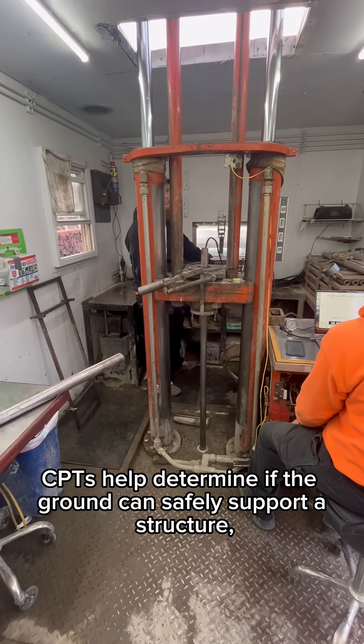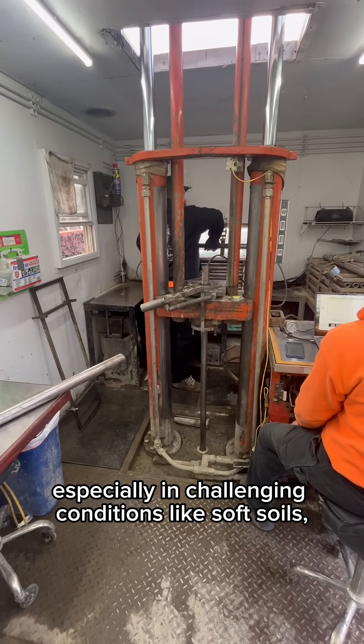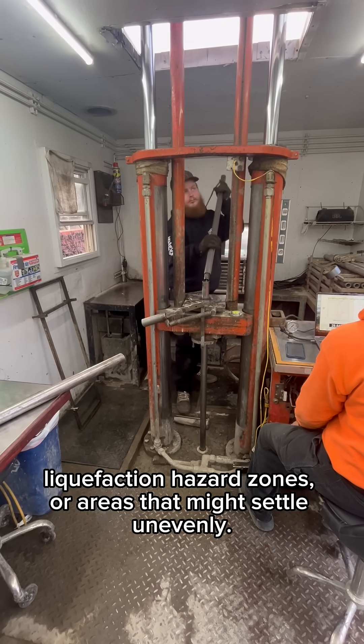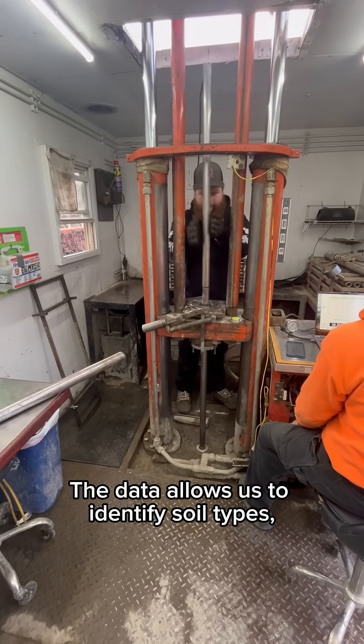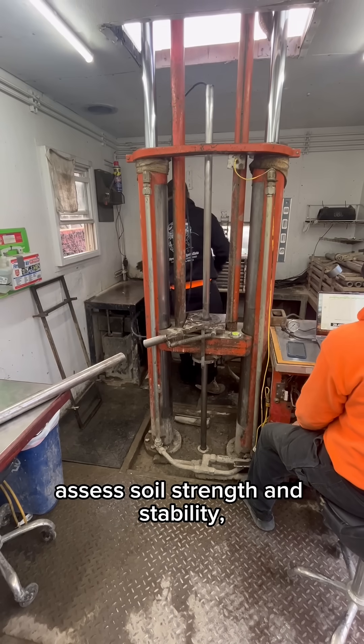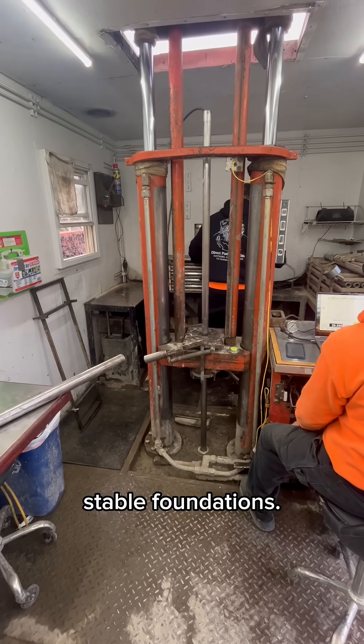CPTs help determine if the ground can safely support a structure, especially in challenging conditions like soft soils, liquefaction hazard zones, or areas that might settle unevenly. The data allows us to identify soil types, assess soil strength and stability, evaluate earthquake behavior, and design strong, stable foundations.